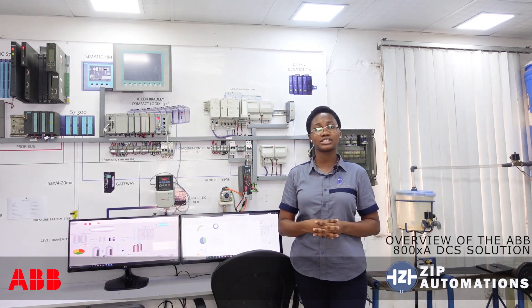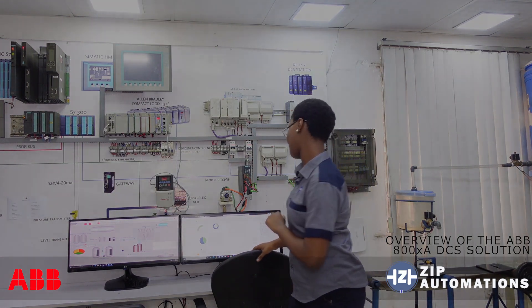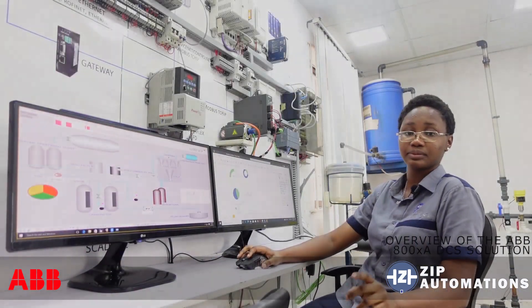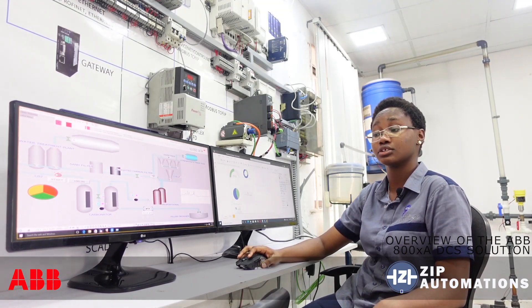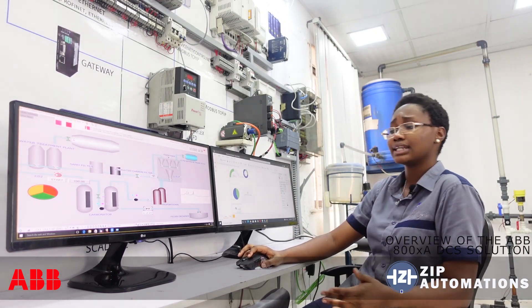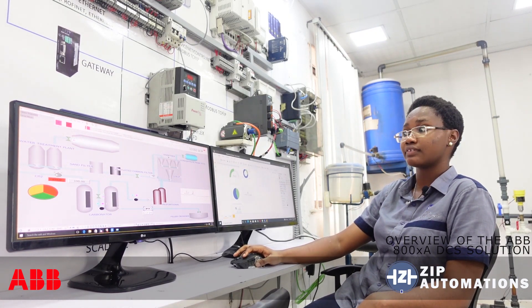This system also has an array of safety systems and protocols. Moving on to the operator workstation, I'll be showing an overview of the ABB 800XA operator workstation, one of which has been created for the purpose of this video. It covers your standard HMI functions such as start and stop, the monitoring and adjusting of values, and trend watching of monitored values.